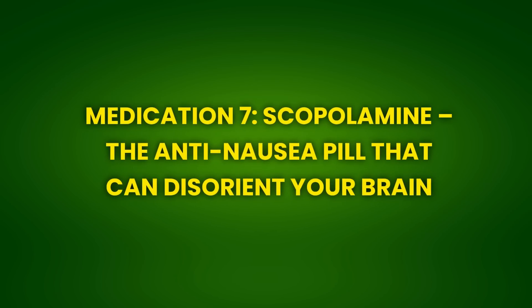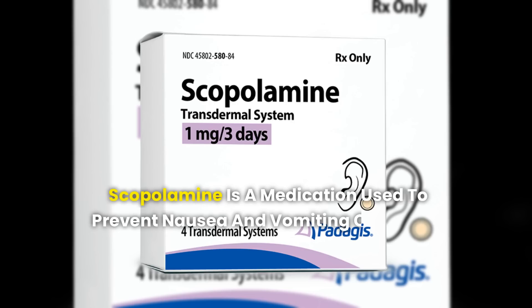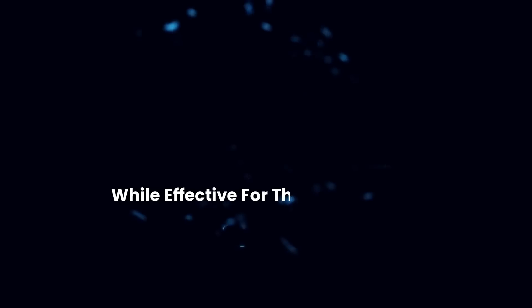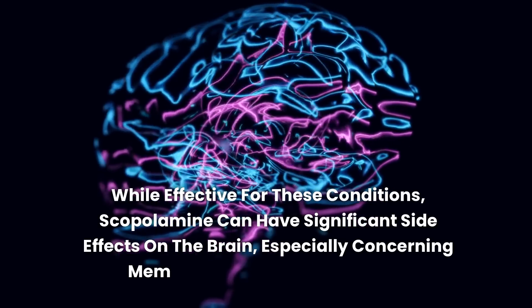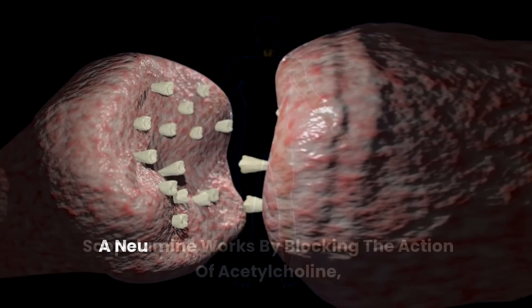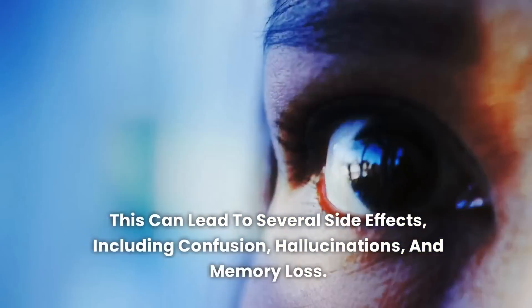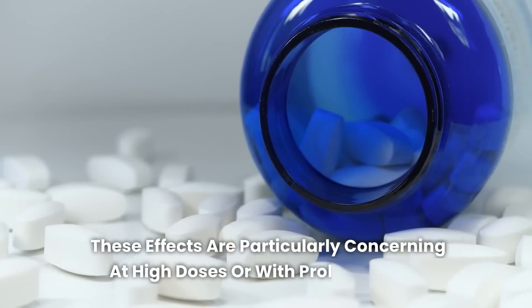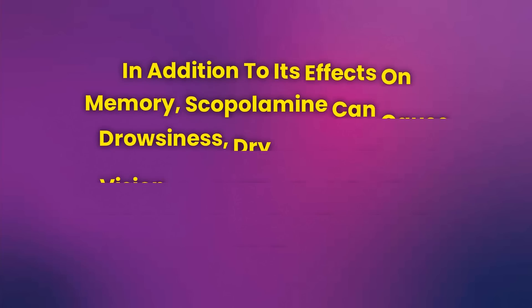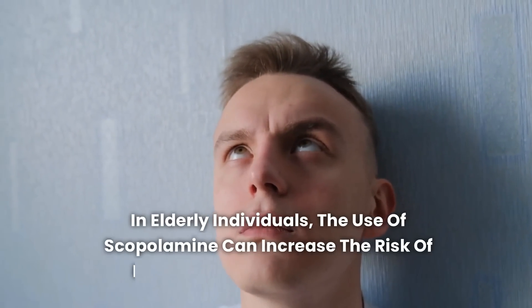Medication 7: Scopolamine — The Anti-Nausea Pill That Can Disorient Your Brain. Scopolamine is a medication used to prevent nausea and vomiting caused by motion sickness and postoperative conditions. While effective for these conditions, scopolamine can have significant side effects on the brain, especially concerning memory and cognitive function. Scopolamine works by blocking the action of acetylcholine, a neurotransmitter crucial for memory and learning. This can lead to confusion, hallucinations, and memory loss, which are particularly concerning at high doses or with prolonged use. In addition, it can cause drowsiness, dry mouth, blurred vision, and difficulty urinating. In elderly individuals, scopolamine can increase the risk of delirium and cognitive decline.